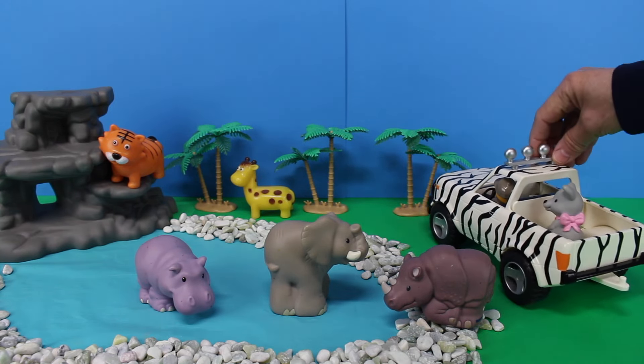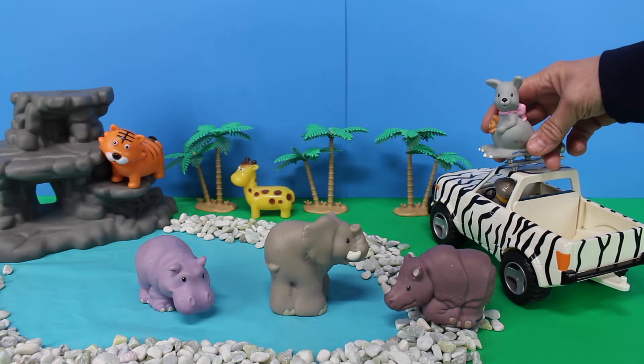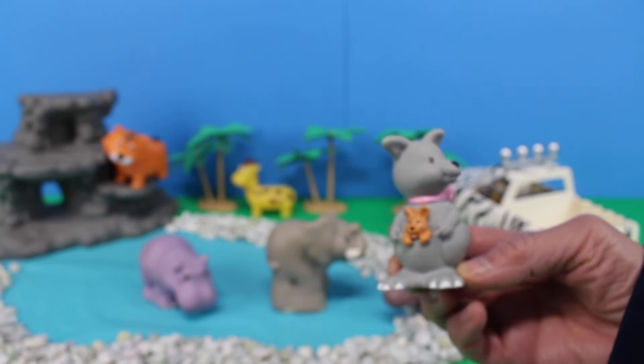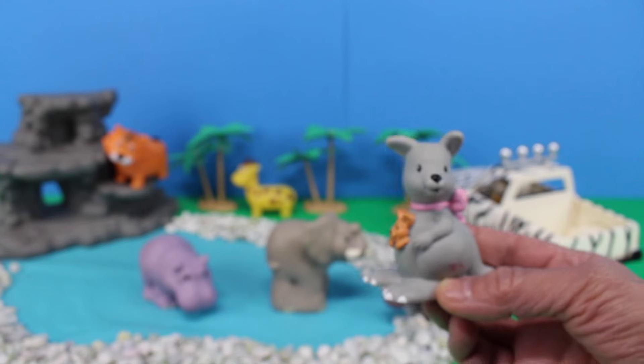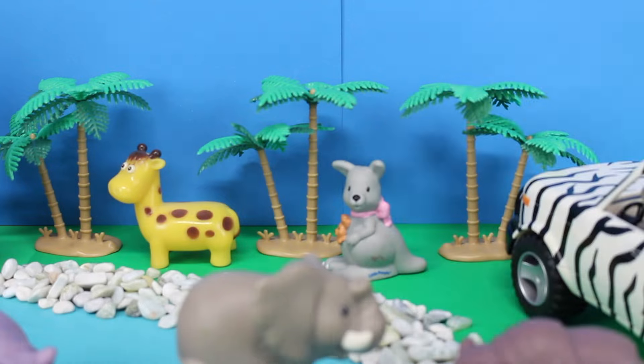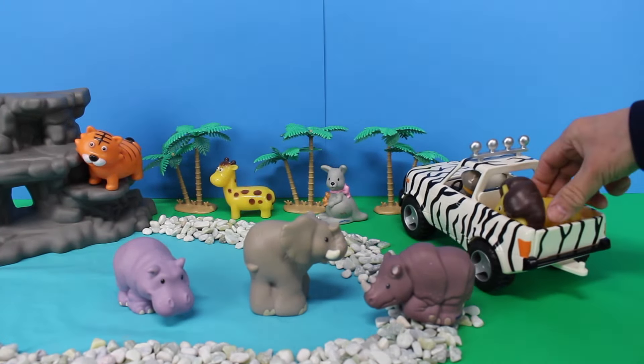Oh look, it's a kangaroo! A baby kangaroo is called a joey and can live in its mother's pouch. Hop hop! Let's put the kangaroo by the trees. Here comes the Safari vehicle with another animal.